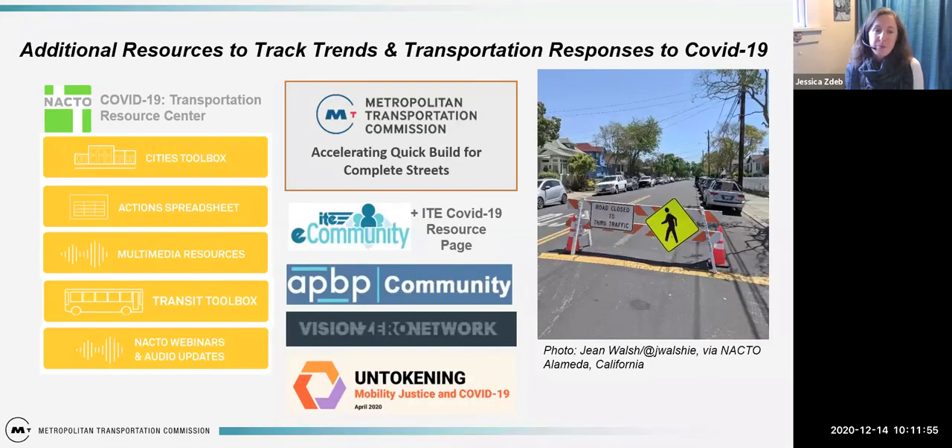There have also been interventions on the operational side of things — changes to signal cycle lengths and phasing, going from a push-button recall on a pedestrian signal to an automatic walk phase. These don't have a physical impact on the ground but are operationally helping people get around more safely. There are lots of resources out there compiling these interventions and making visualizations calling attention to both the actual interventions and the considerations around them.